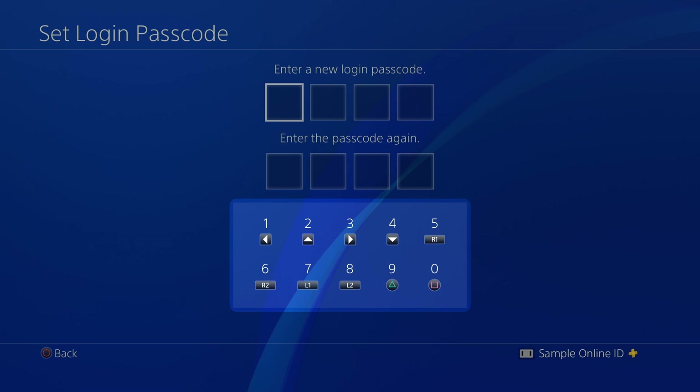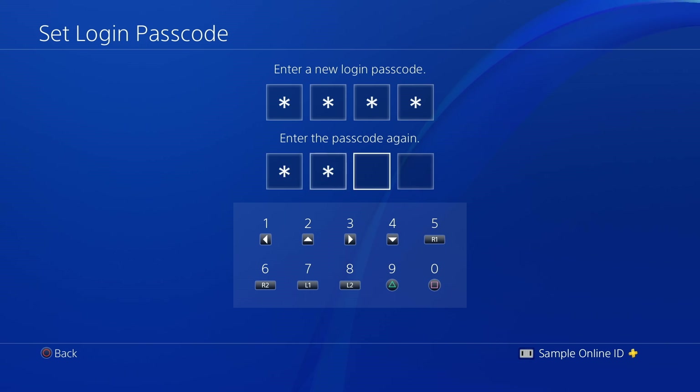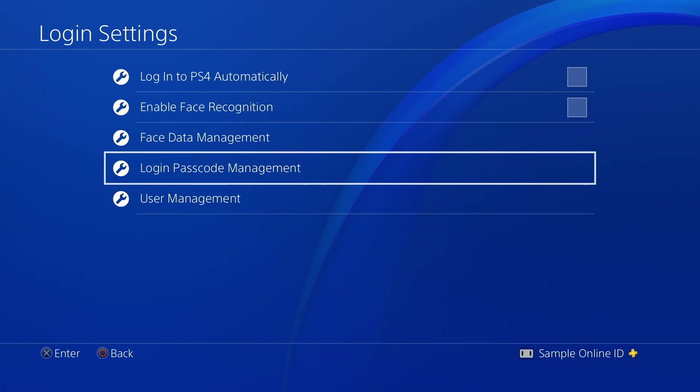This diagram that numbers the buttons on the wireless controller displays whenever passcode entry is required. Create a four-digit passcode and enter it twice for confirmation.